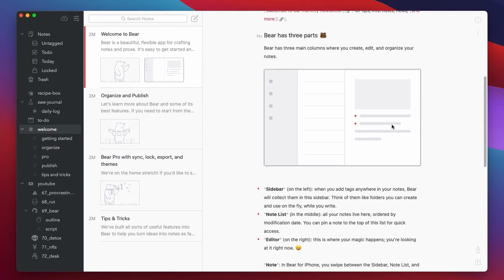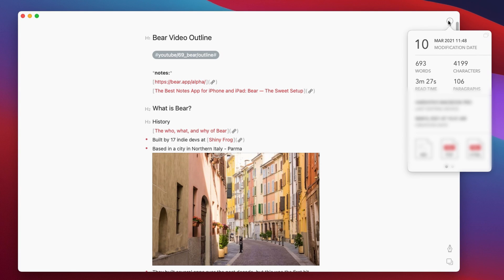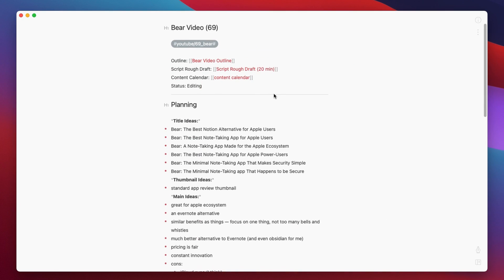Bear is kind of like the more aesthetic, more secure child of Evernote and Apple Notes. It's really simple to get started with. There aren't any confusing bells and whistles, and it never gets in the way of your work. And in my opinion, that's really what a note-taking app should be.